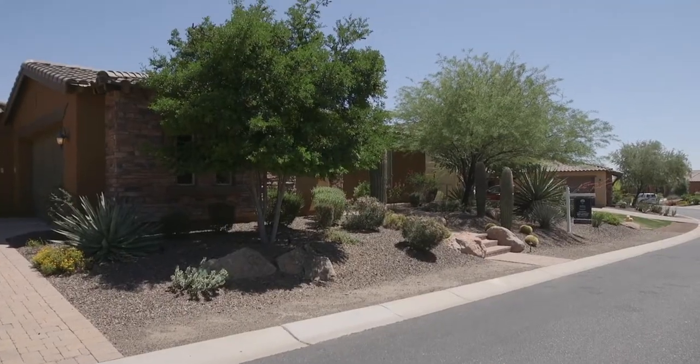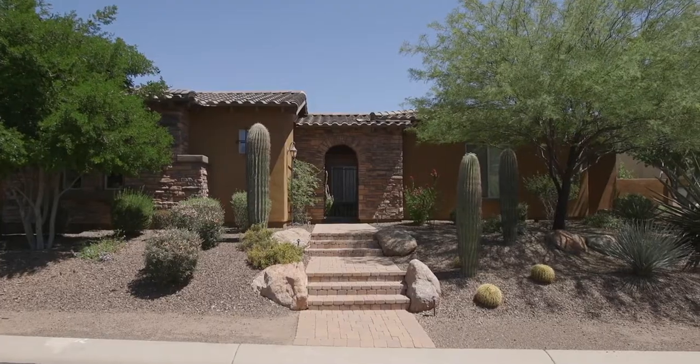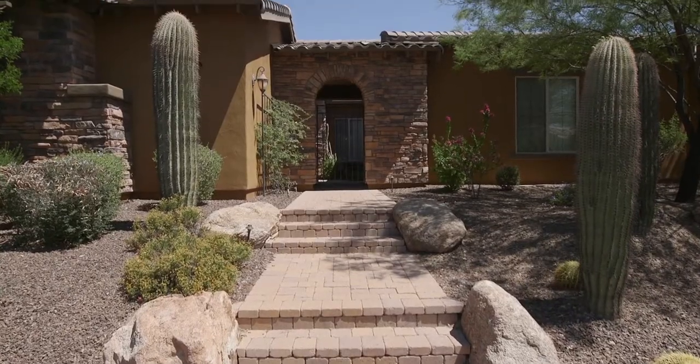The single-level floor plan featuring four bedrooms, four and a half baths, is just shy of 4,500 square feet.